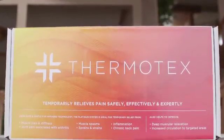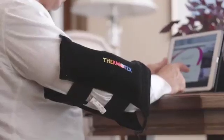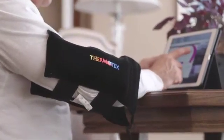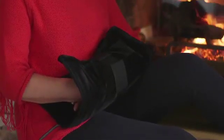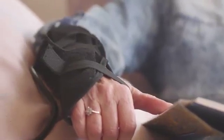Thermotex's patented technology has propelled them to be the industry leader in far infrared technology, with pads that operate at the perfect temperature for optimal therapeutic benefit. Standard heating pads operate anywhere between 139 to 180 degrees Fahrenheit, which can burn your skin, dehydrate your skin, or give you skin rashes. Comparatively, Thermotex operates at comfortable temperatures of 109 to 116 degrees Fahrenheit — a big notable difference.